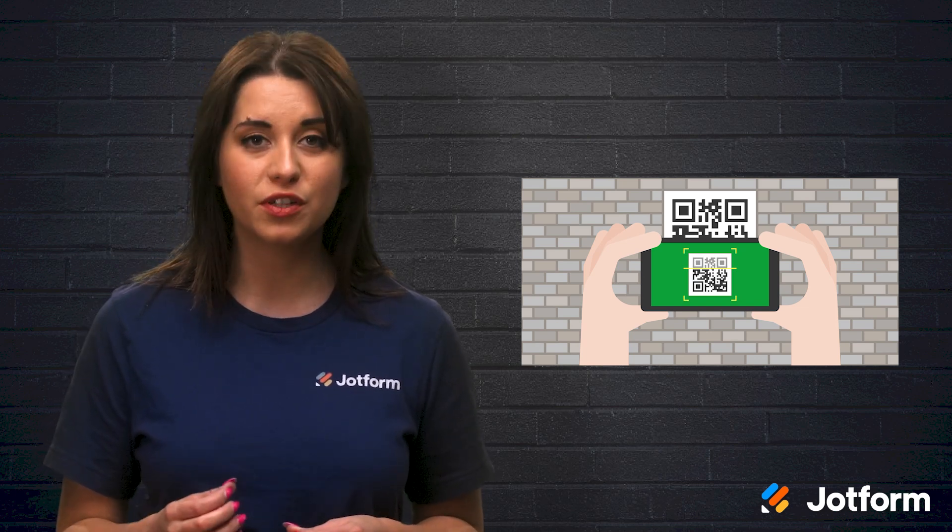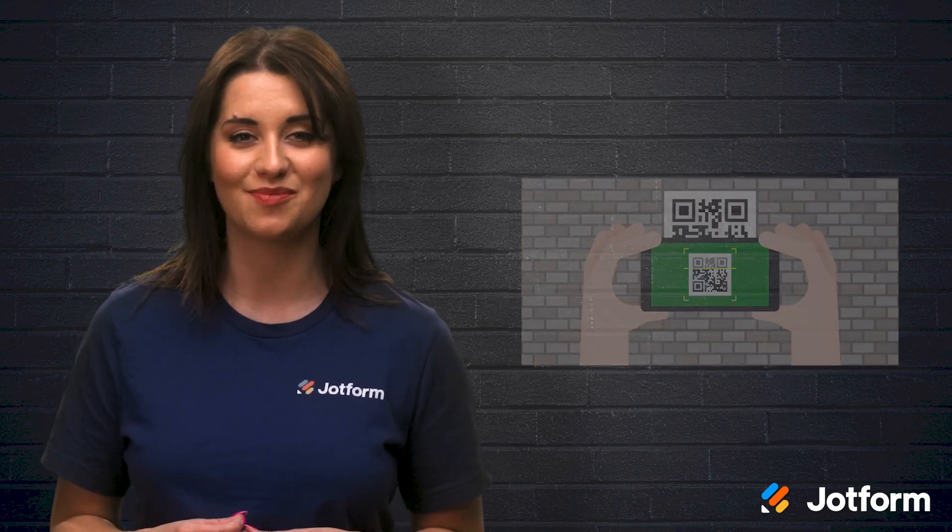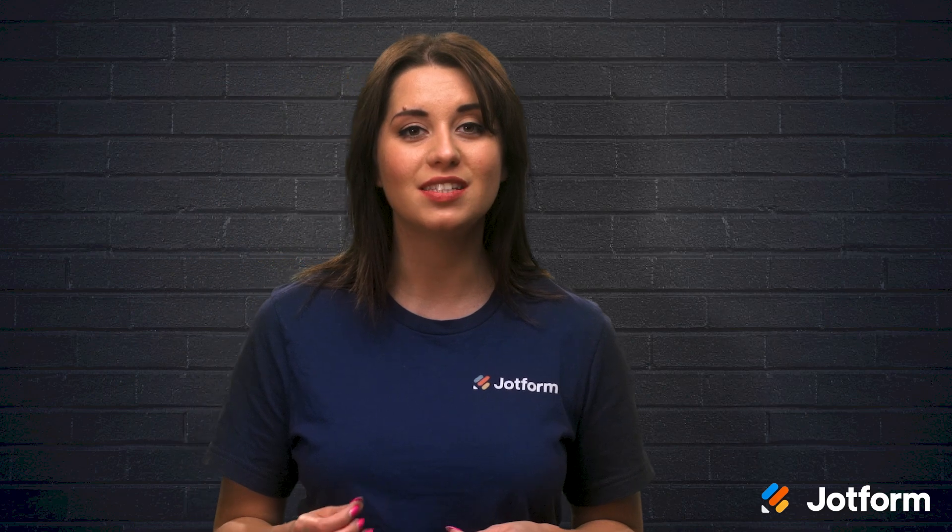QR codes are perfect for this because they still enable visitors to make donations, but in a way that remains contactless. Staff at your nonprofit can simply print the QR codes and post them around your organization for immediate and contactless access to your donation form.